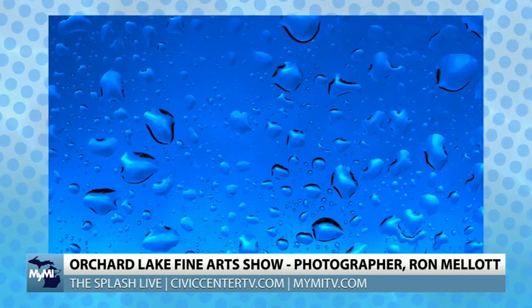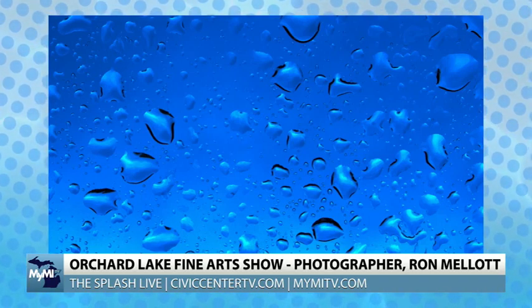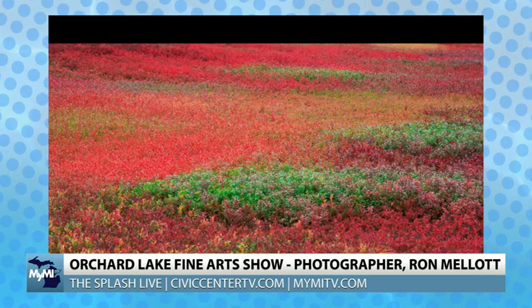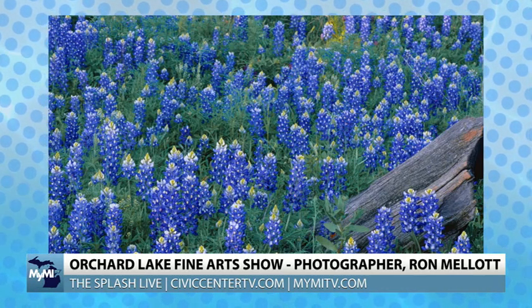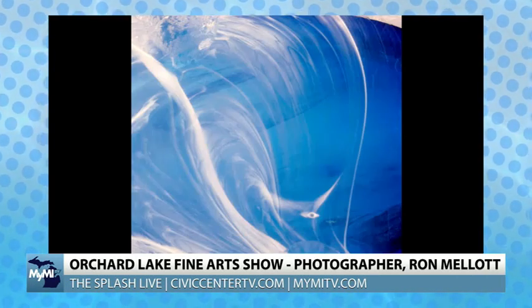This weekend you're going to be local with us at the Orchard Lake Fine Arts Show. What can people expect to see? They'll be able to see a variety of images — macro close-up photography, intimate landscape work, large frame pieces, canvas pieces, and matted artwork. You'll get to see a good sampling of the breadth of what I like to look at and what I'm able to capture when I'm out on a photo shoot. Like those blue bonnets — that's in the hill country, a spring shot. They don't come up every year, but when they do, they're beautiful.